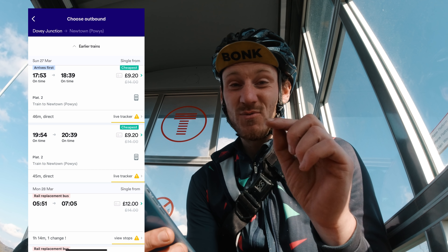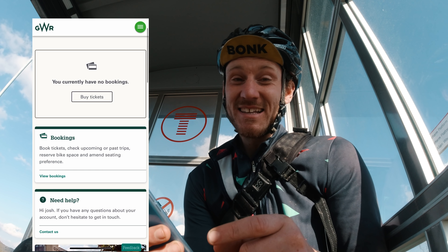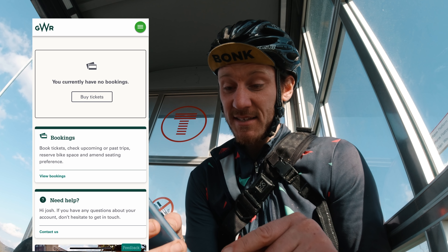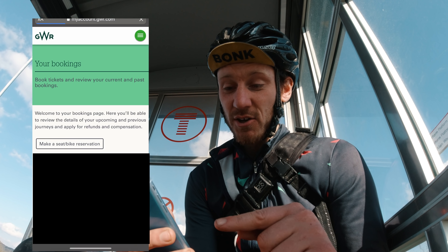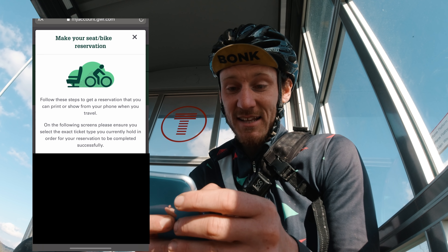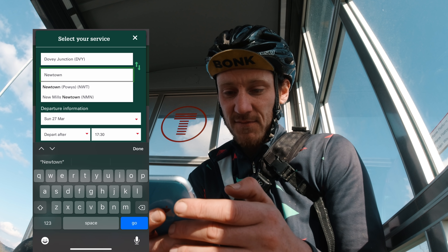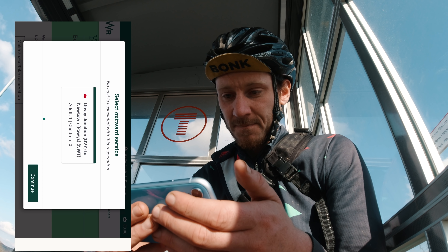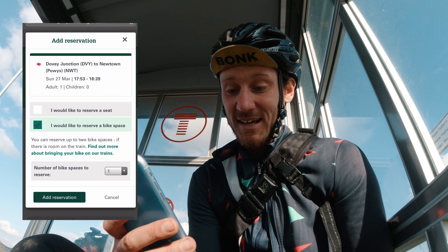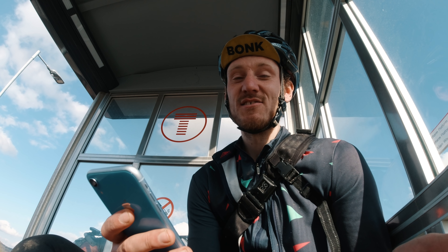Before buying on Trainline I'm going to go to Great Western Railway — not the app, because for some reason it's not available in the app, but their web app works. You need an account, which is annoying. Go to view bookings, let it load, and then you can go to 'make a seat or bike reservation' and pop in all the details. I'm in Dovey Junction — they haven't optimised it for iPhone so I need to tilt my phone. I press 'bike' and then 'add reservation' but unfortunately it says it is unable to make a bike reservation.